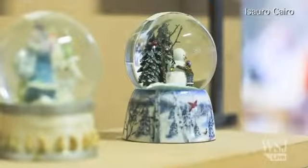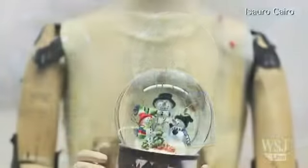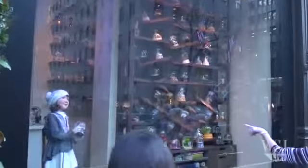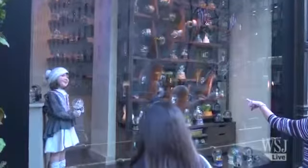Most snow globes get turned over maybe a hundred times in their whole lifetime. These snow globes are turning thousands of times — 24 hours a day for six weeks these snow globes are turning. So we actually hooked one up to a motor in the shop and had it turn constantly for two weeks to see what happened.